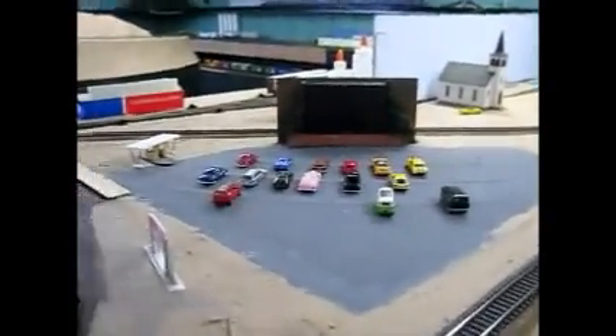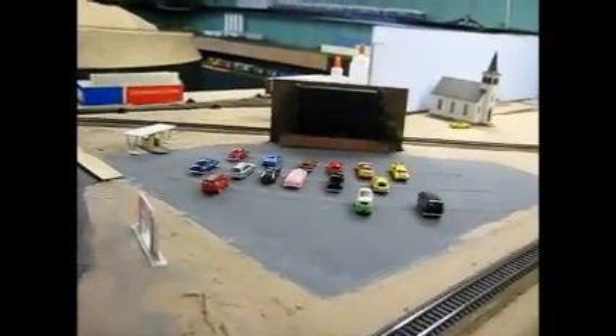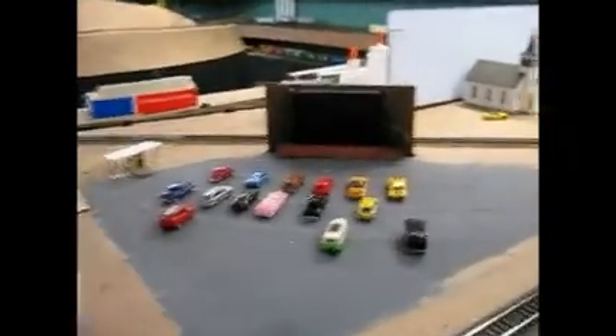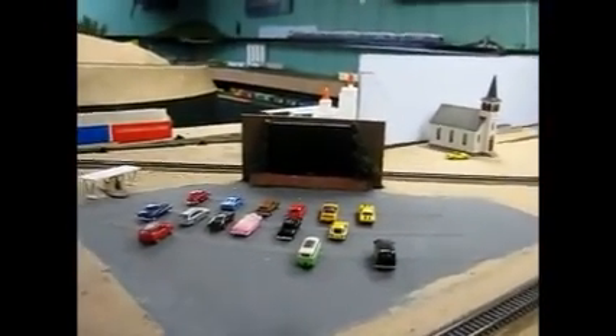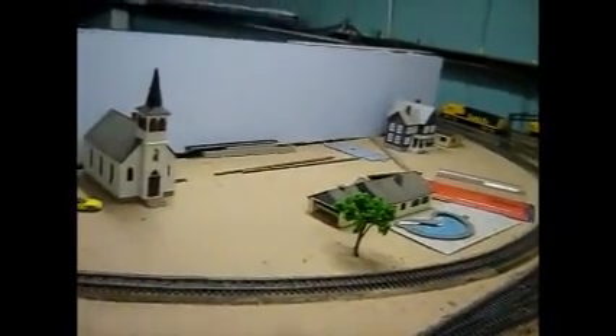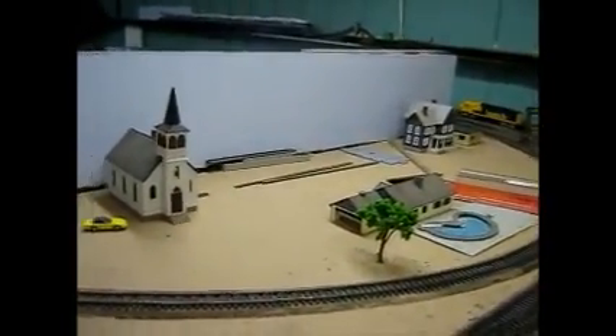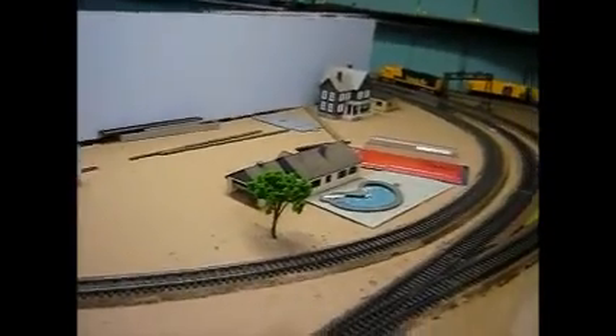We have an operating drive-in theater with a five-inch LCD TV connected to the DVD player in the room, along with the other two TVs — there's one in that corner and one up here in this corner. When the DVD is playing, this TV shows the same picture as the other two, and the sound is connected to a surround sound system with speakers underneath the layout. I have a little residential area here with a church, three or maybe four houses — we'll see how much room we have, as this one house with the pool is taking up quite a bit of space.